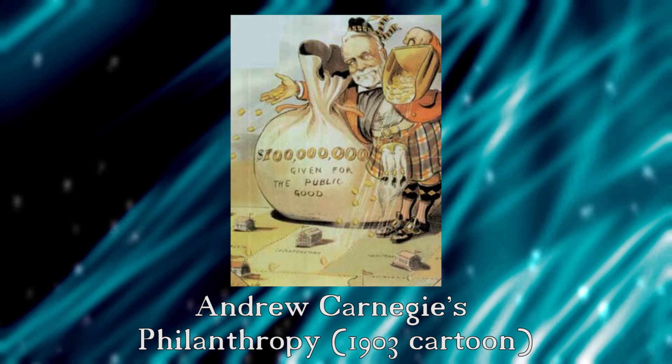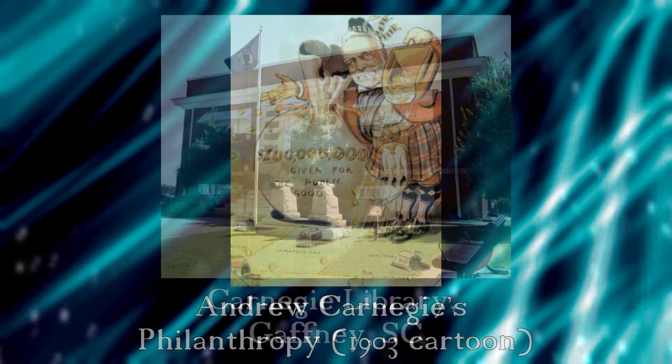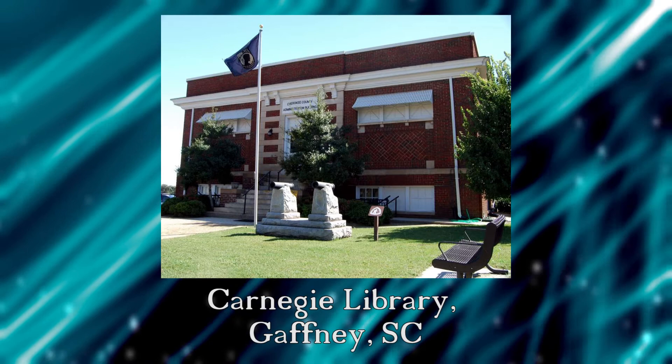From 1883 to 1919, 1,689 libraries were built in the United States. By 1919, nearly half of all libraries in America were built using Carnegie funds. In South Carolina, 16 cities and towns applied for Carnegie grants, and 13 were accepted.